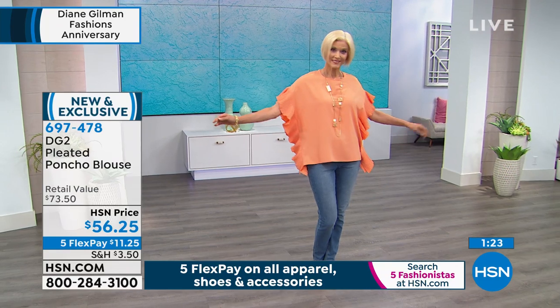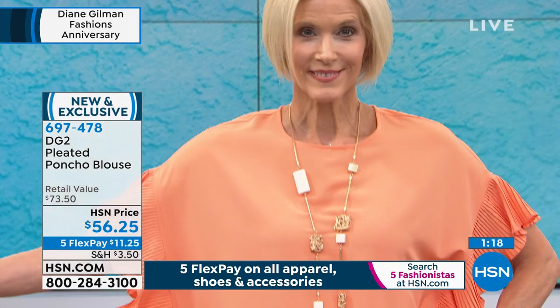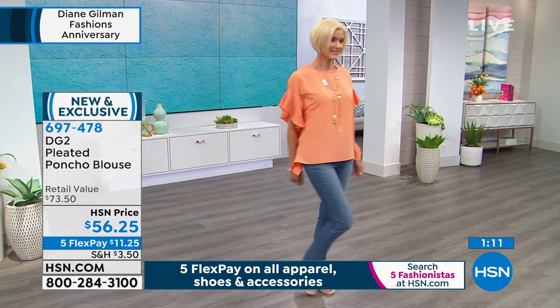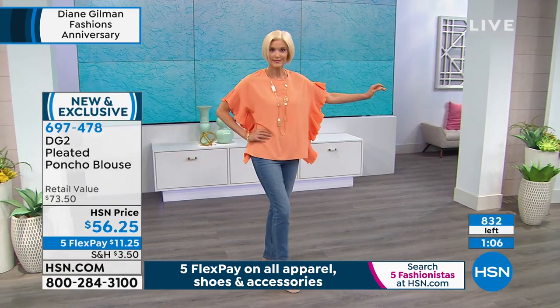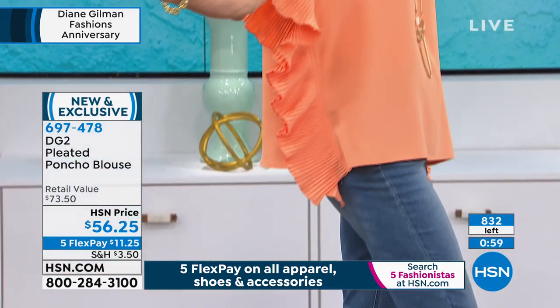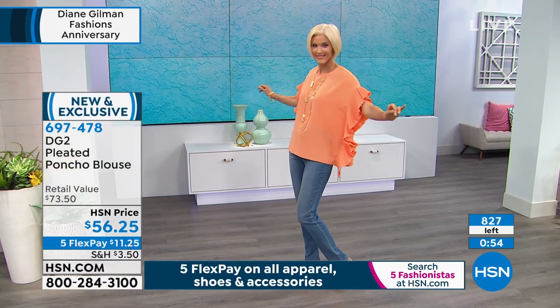Easy is modern. Easy is it doesn't wrinkle. Easy is it always fits. Easy is you throw it in a washer and a dryer. Living in the Northeast with a lot of sweaters, there are no dry cleaners open. If you're not wearing washable clothing right now, you're not wearing clothing. I got a really bigger appreciation for washability through the whole series of events that's going on.